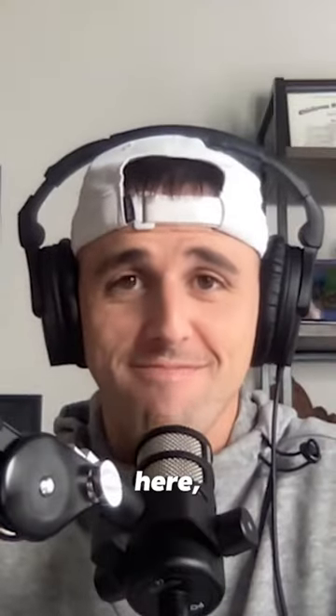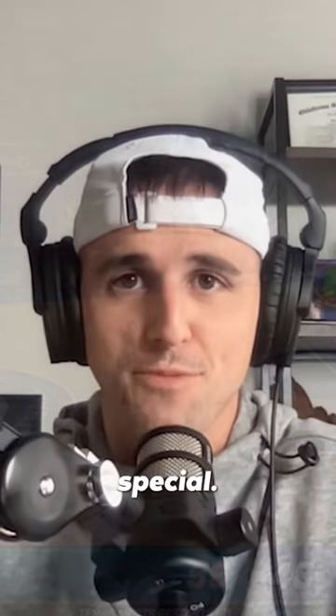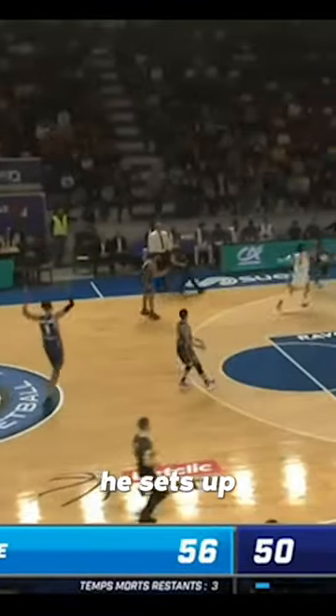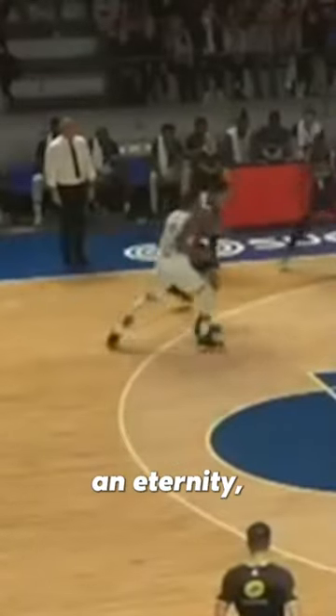Now this sequence here — this is the good. This is what makes Victor Wembanyama special. Victor gets beat on the play and still makes the block with a really nice recovery. From there, he sets up on offense behind the three-point line, and after what feels like an eternity, he gets the ball and drains the shot from distance.